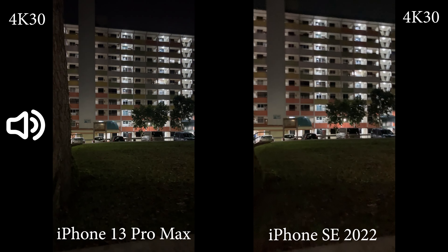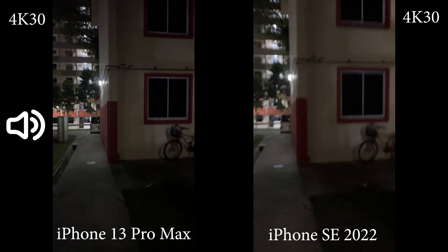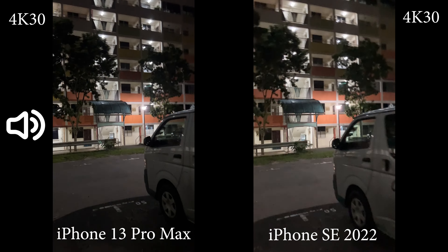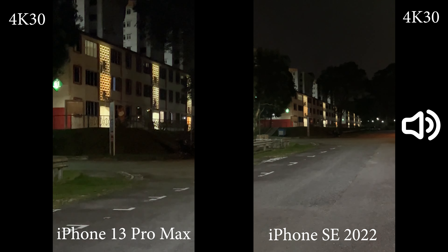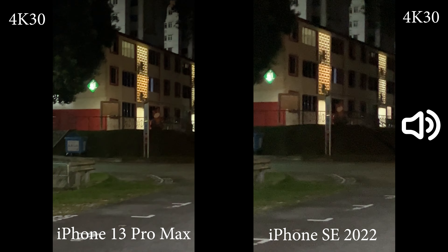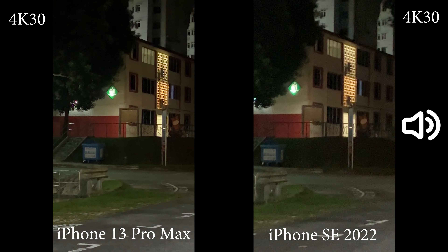Let me run a little bit so that you can get a feel for the stabilization. While running I couldn't really pay close attention to the footage, so you can tell me which one you feel is better. On iPhone 13 Pro Max you have the option to switch to other lenses, but on the iPhone SE you don't have such an option — you can only digital zoom. But to be honest I don't see much of a difference here.